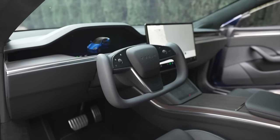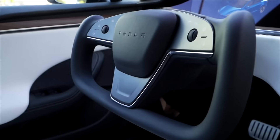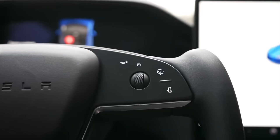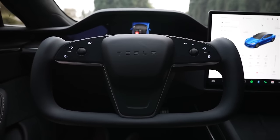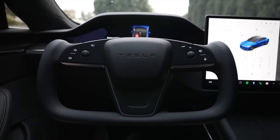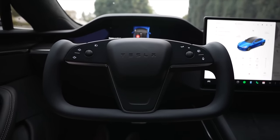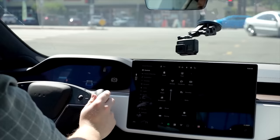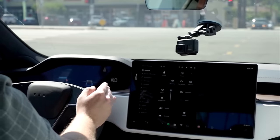One of the biggest complaints about the original yoke design was that Tesla moved the car's horn out of the center to be on a side button controlled by your thumb. In theory, this is the kind of thing that would make it quicker to use in the case of an emergency — it's literally at your fingertips — but in reality it just caused problems for most drivers. Hitting the horn in the center is an ingrained bit of muscle memory that would take a lot of thought to undo.